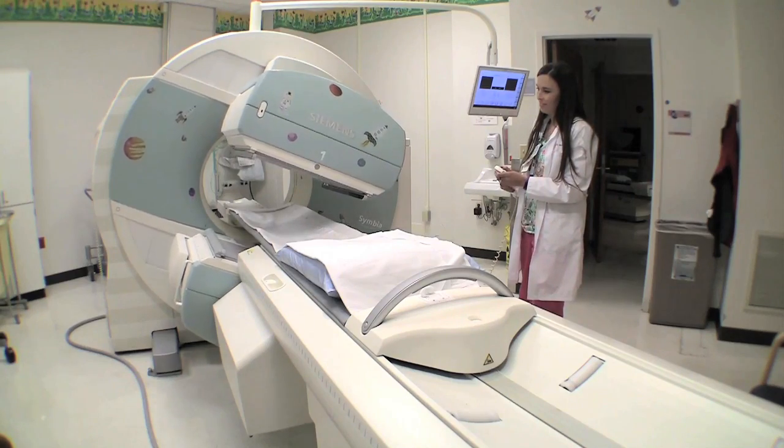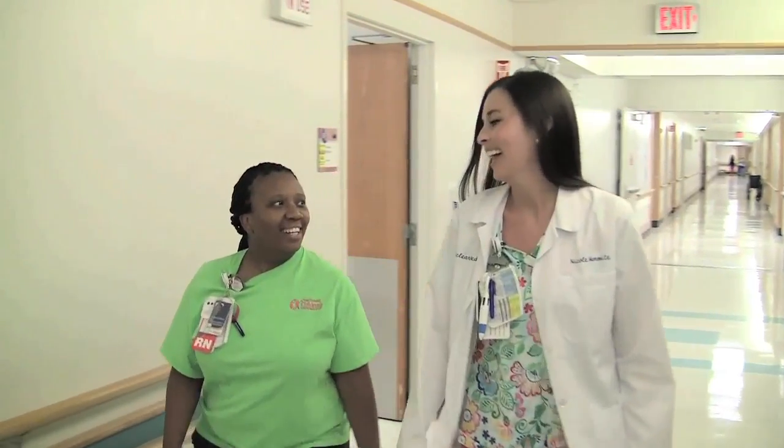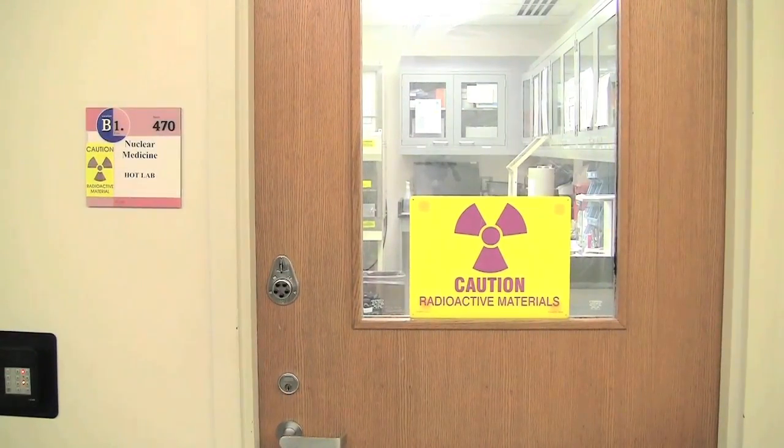Here at Cincinnati Children's, when you come to the Nuclear Medicine Department, you'll pass our hot lab. Families always ask, what is the hot lab? The hot lab is where we prepare our radioactive medicine that we use for pictures. We also store this medicine here.